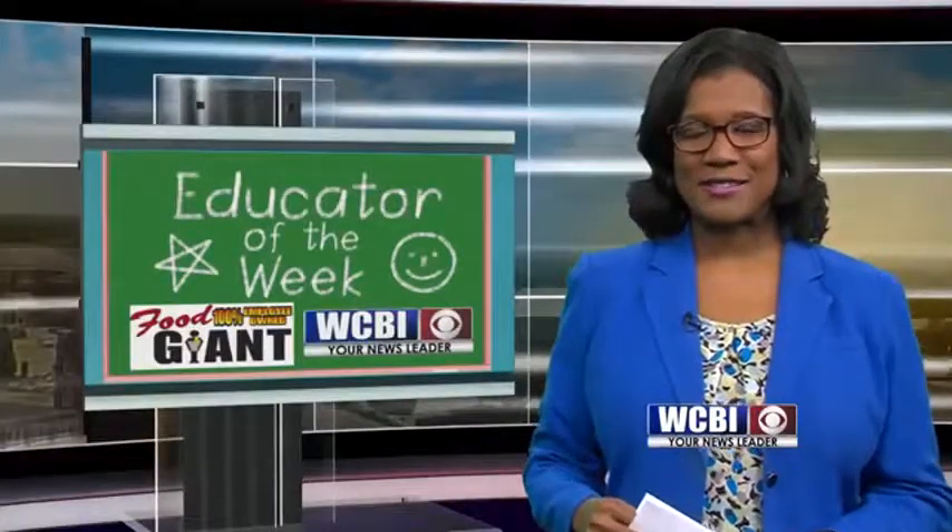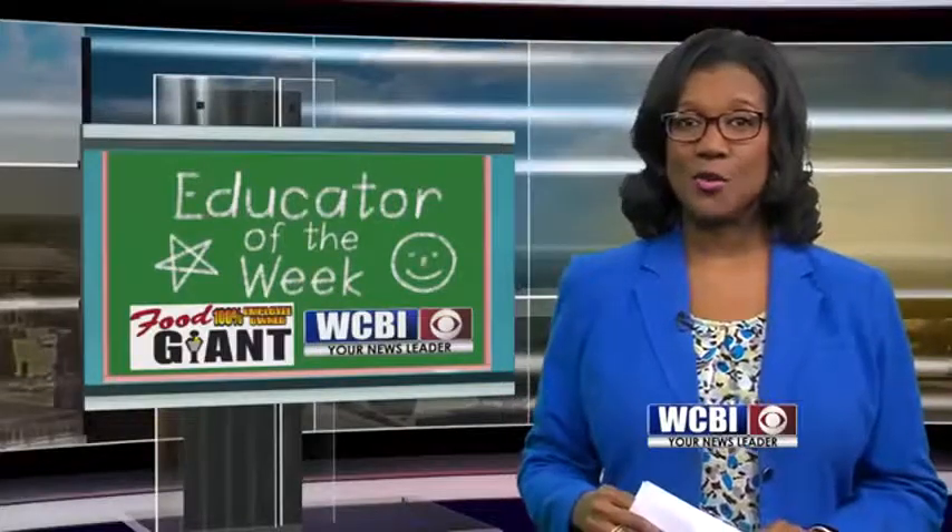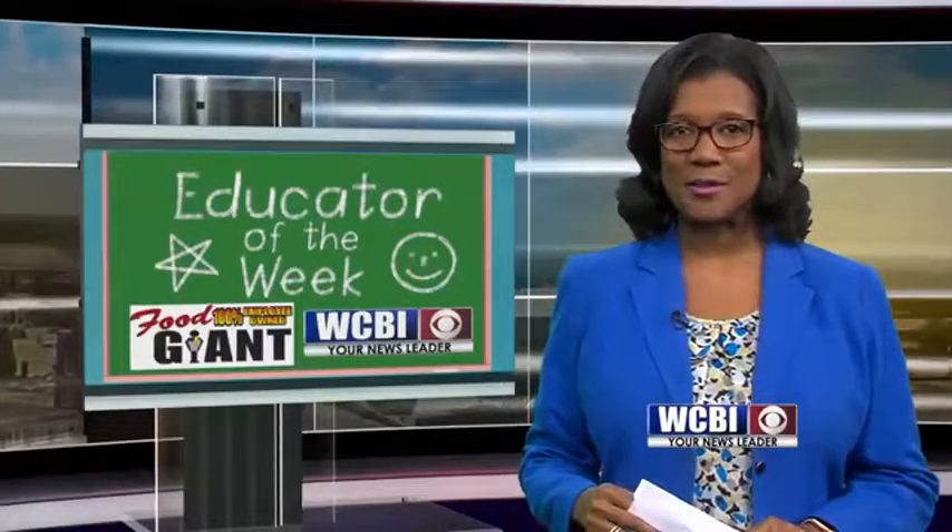And that was our Renee Skinner reporting. If you would like to nominate your favorite teacher, go to our website, WCBI.com.